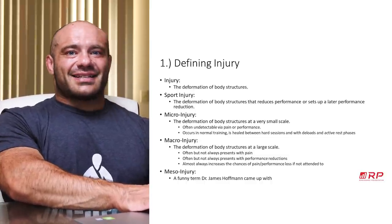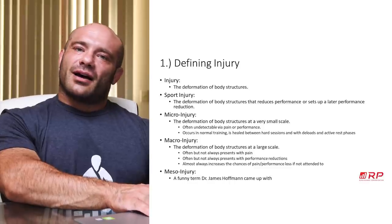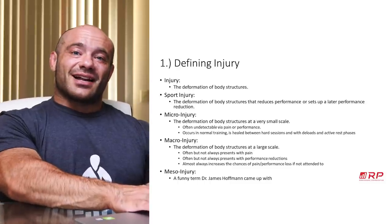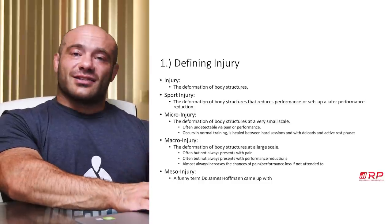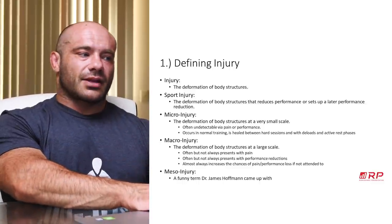Now, another related term is a meso-injury — micro, meso, macro. That's something Dr. James Hoffman of RP made up when I was teaching a course and he trolled me about it. Not a real term, but shoutout to Dr. James. The meso-injury — that's the one you really don't want. Right between the eyes.